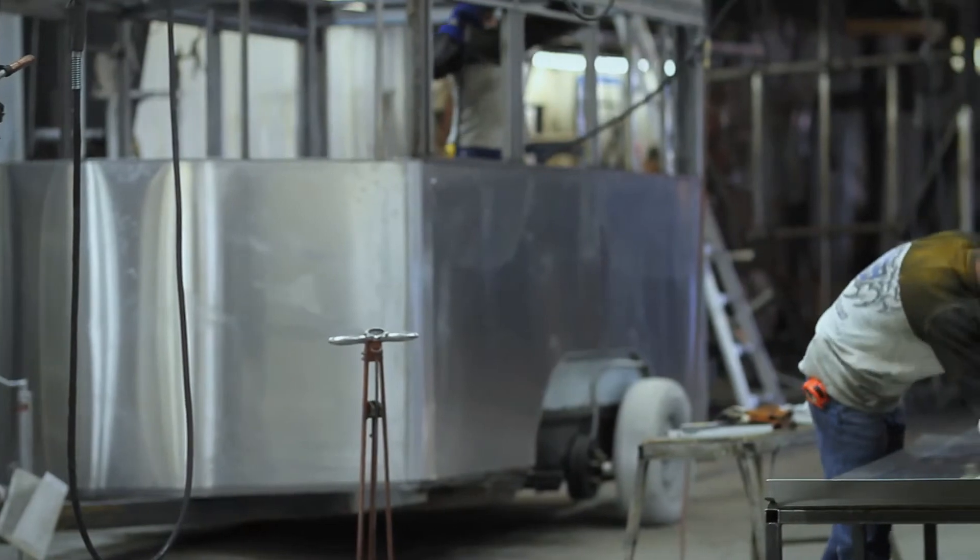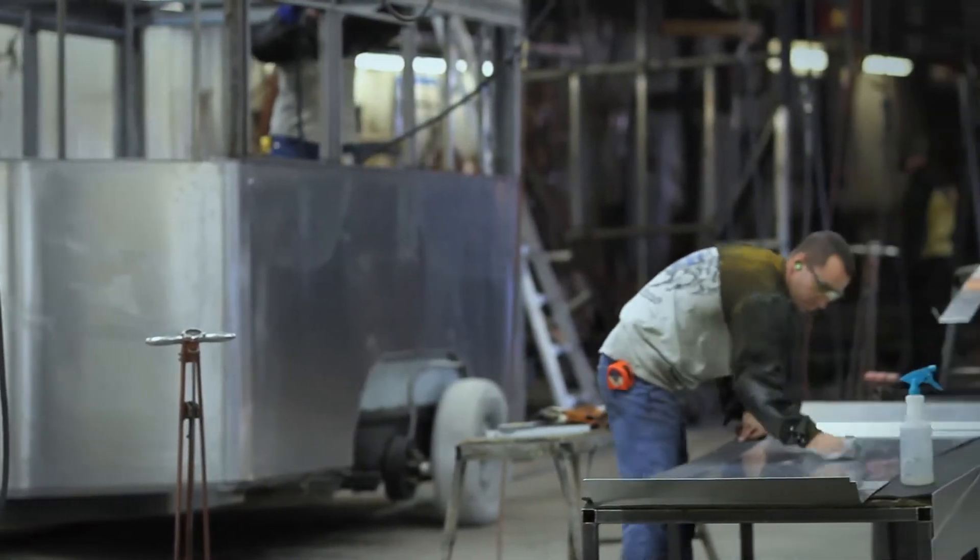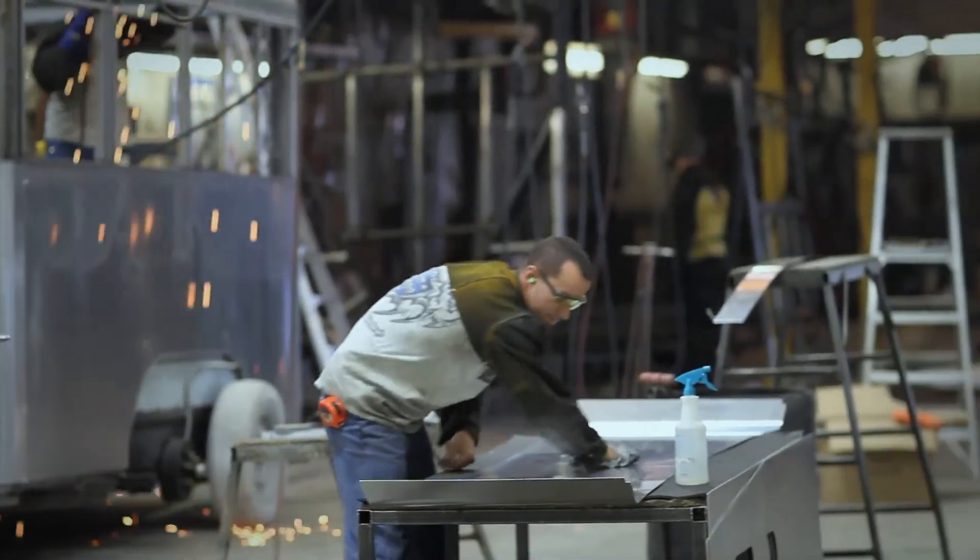Once the structure is completed, the challenge we have is attaching the aluminum skins. As you know, dissimilar materials cannot be welded together.